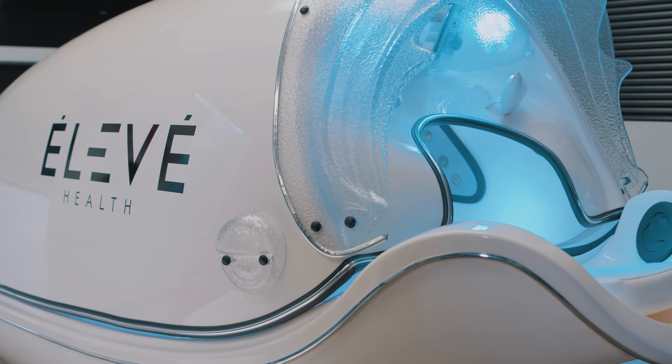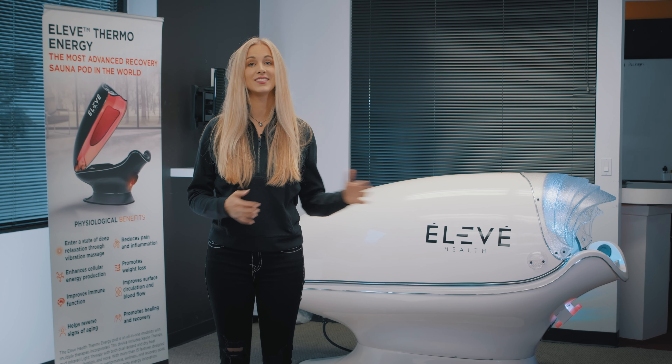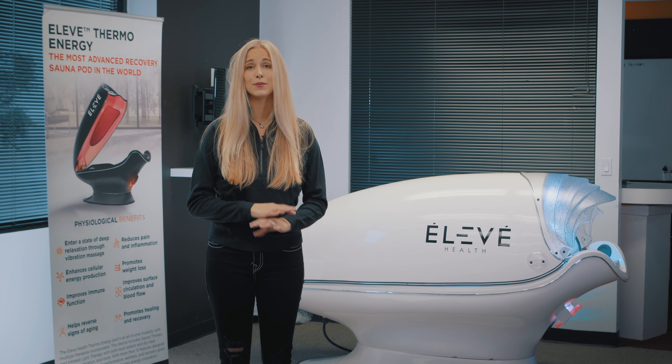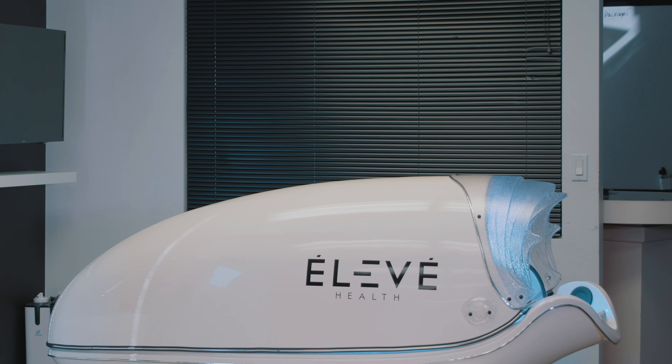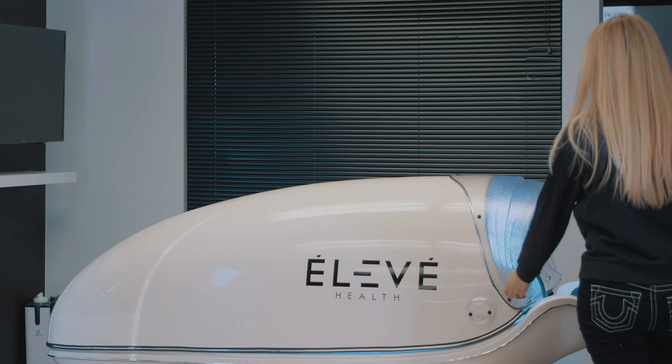What I really love about the Sonopod is that I can just lay in there and I can relax, get a massage, I can detox. It has Himalayan pink salt and it also has aromatherapy. It is really nice.